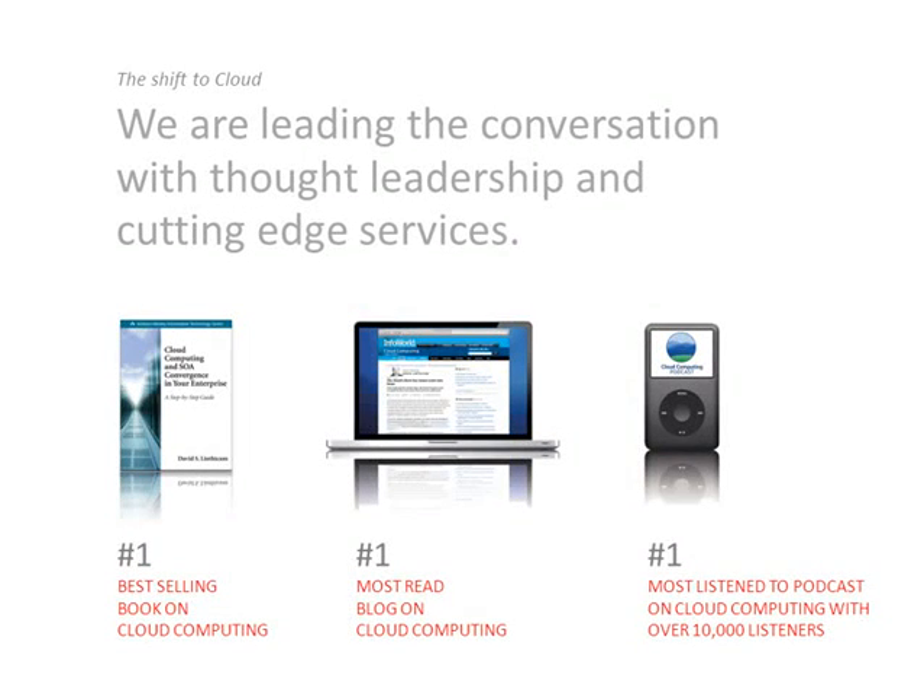Blue Mountain Labs is here to help you move into cloud computing, providing advisory and development services. We're thought leaders in the cloud computing space, offering vendor-agnostic and cloud-service-agnostic consulting to advise you, whether you're moving to public, private, or hybrid cloud computing, or just transforming your enterprise toward cloud. Give us a call — find us at www.bluemountainlabs.com. Thank you very much for listening. Let us know what you think at david@bluemountainlabs.com, and don't forget to give us the thumbs up on YouTube.